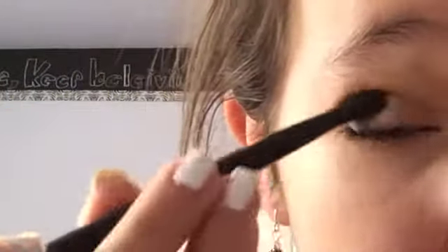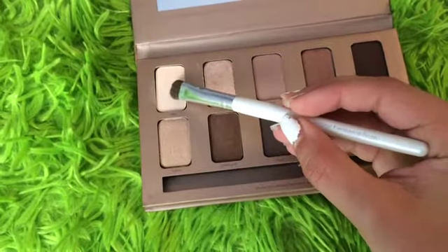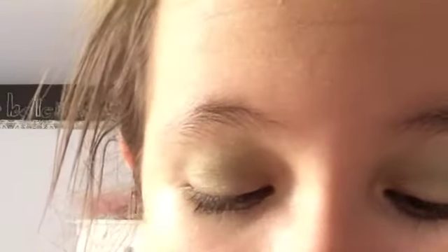Then of course I have to blend out all of the harsh lines, so I'm going to take this fluffy brush and blend it all out. Going back to my Stila In the Light palette, I'm going to take the color Bare and use this as a brow bone highlight — applying it on my brow bone to make the look a little bit cleaner. And that is the complete eyeshadow look.